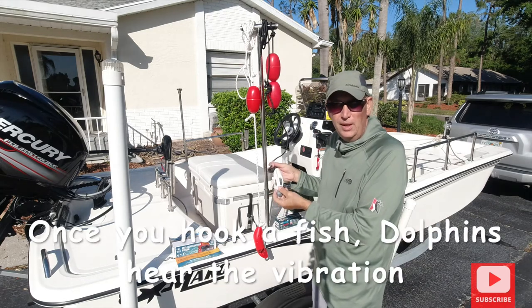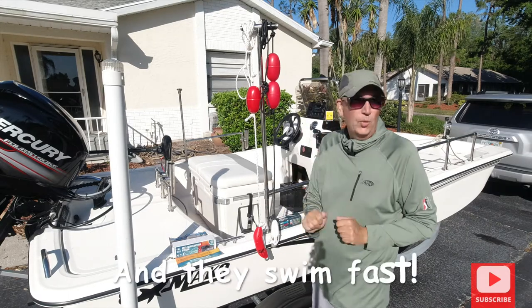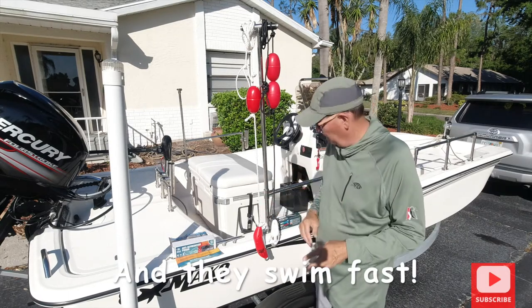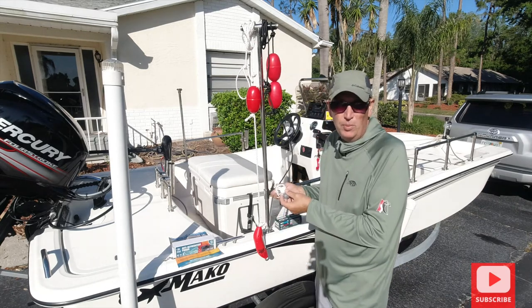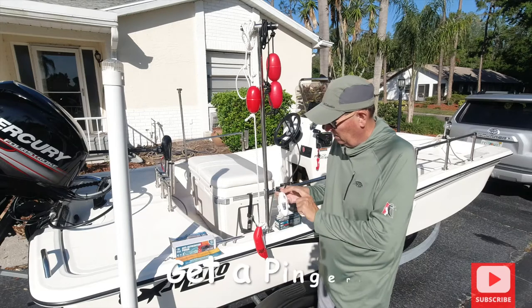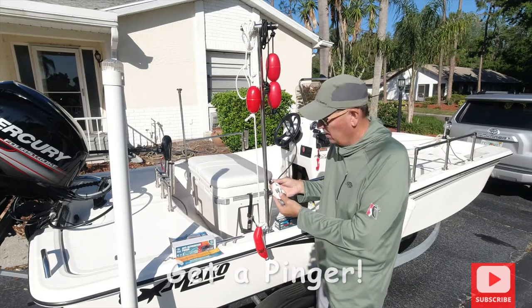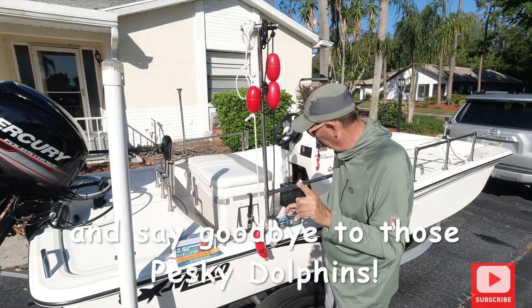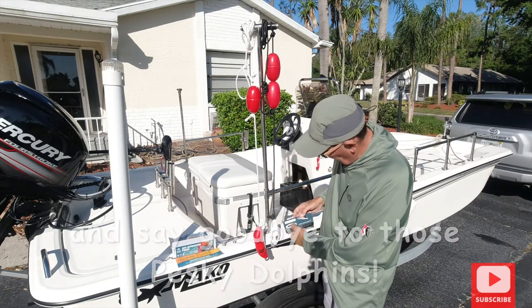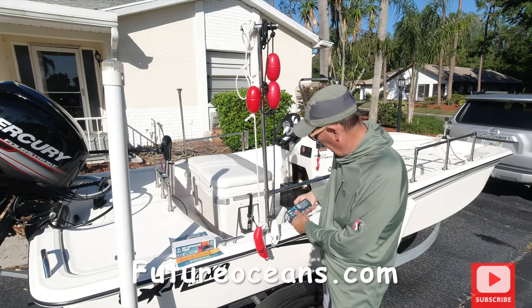When you catch a fish, dolphins know it's on the end of the line and they feel that action — they're right on it if they're around. When you put one of these in the water, they won't be around long. They're water-activated so you can keep them out of the water with no problem. There are actually two of them on the market right now — Future Oceans right here, and I have a link on my site.